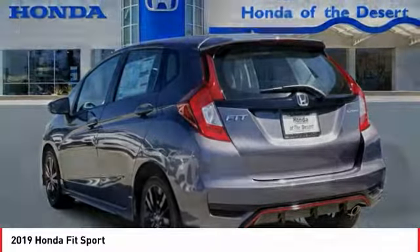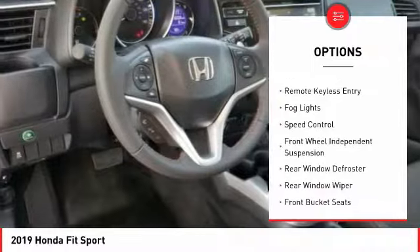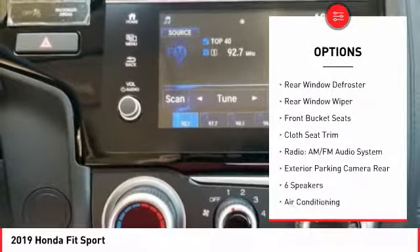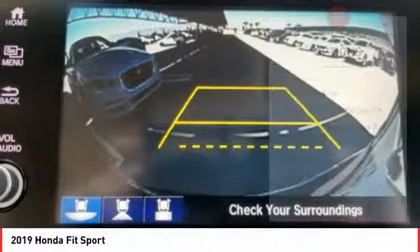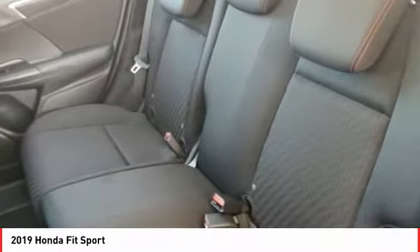Here are some of this vehicle's great options: electronic stability control, alloy wheels, brake assist, traction control, remote keyless entry, fog lights, speed control, front wheel independent suspension, rear window defroster, rear window wiper.